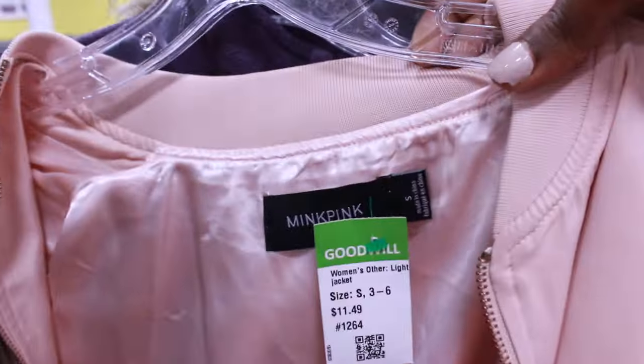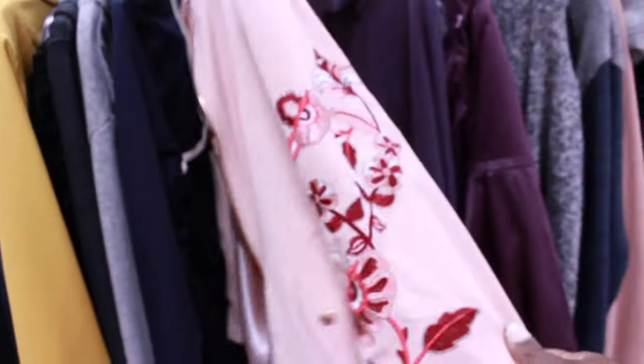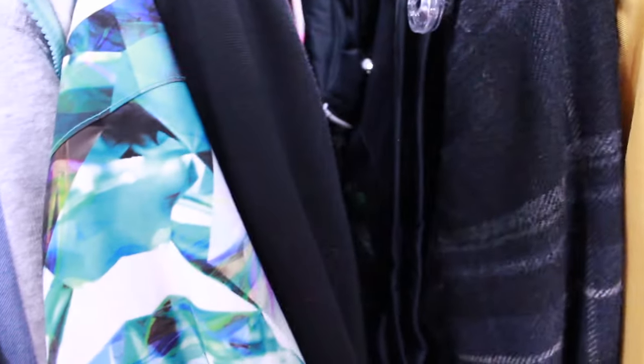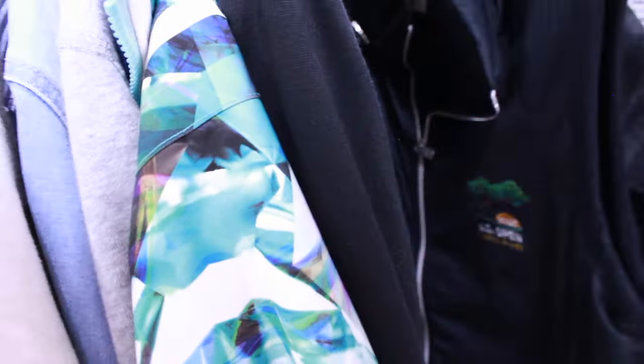This was a Mink Pink jacket. I've had one or two other things with Mink Pink - they sometimes can have good comps if you find the right piece. They sell really cute jackets and sweaters, embroidered and printed. It just depends on the piece.